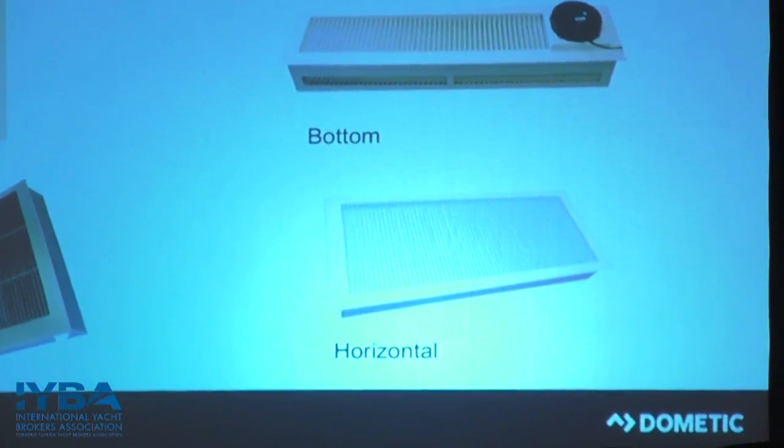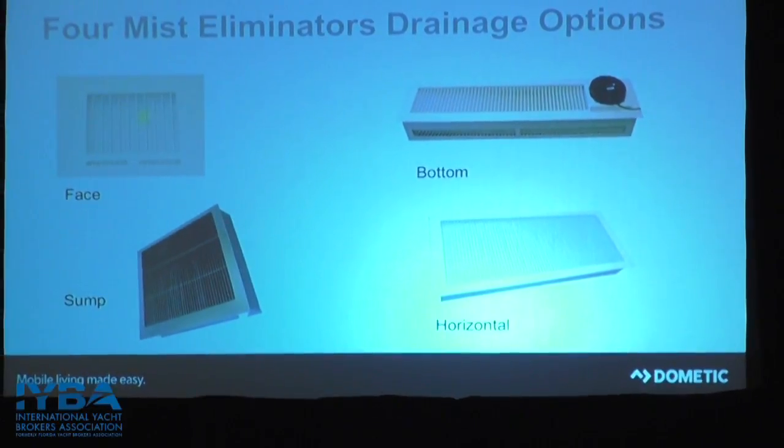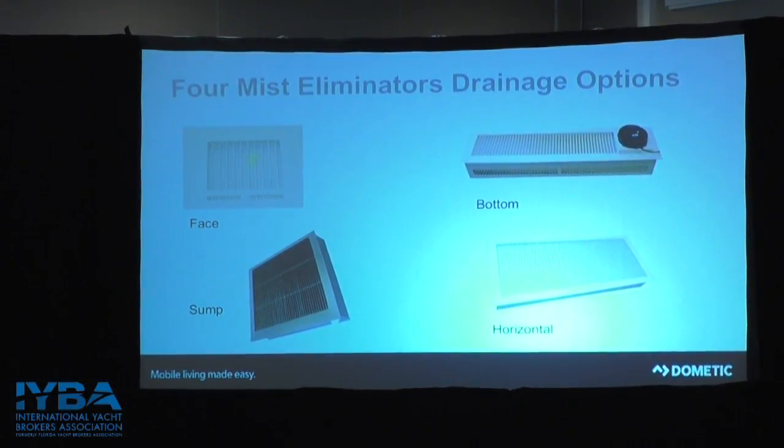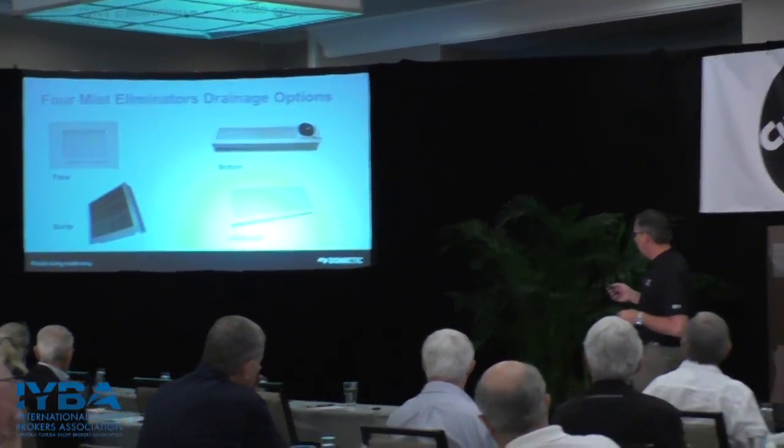These mist eliminators come in different sizes, shapes, and materials — plastic or stainless — depending on whether the application is pleasure boat, commercial, or military. The four drainage options are: face drain, where water slides right back out the face; bottom drain, where water drains into a tray below; sump drain; and a horizontal option where it comes back out the face of the drain.